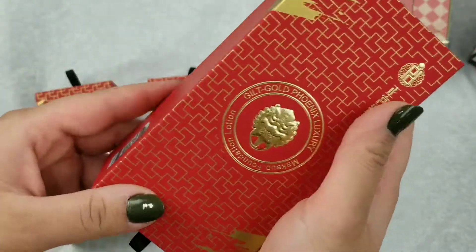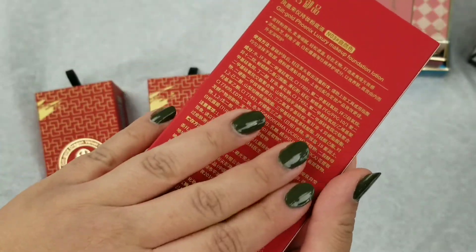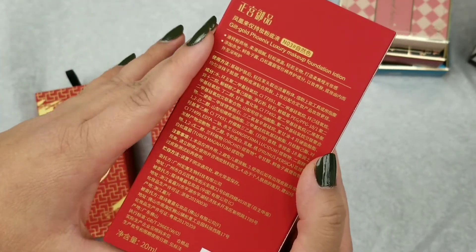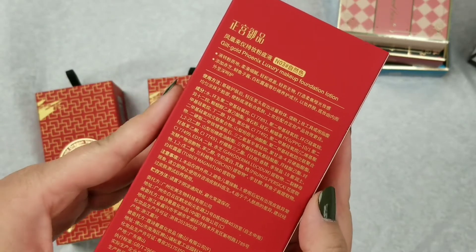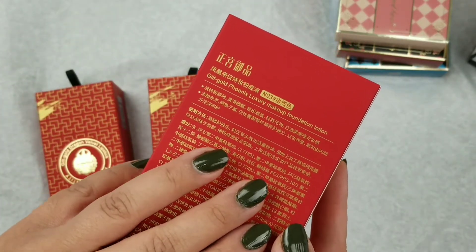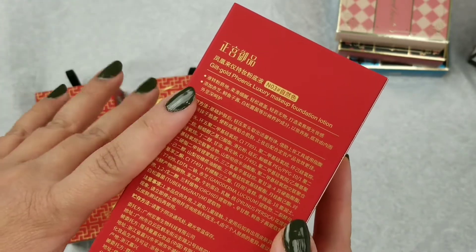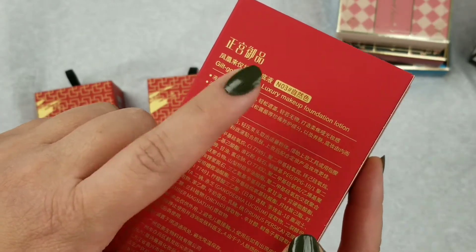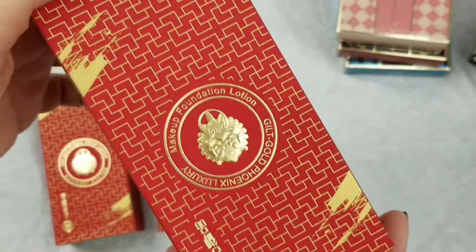One of the reasons why I don't want to use these is because all the ingredients are listed in Mandarin — it's in a different language and I do not know what's in here, which is why I'm uncomfortable putting this on myself. The foundation shade range also really disappoints me — there are only three very light shades, and even the darkest shade, number three, does not work for me.